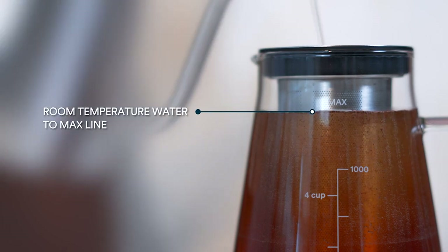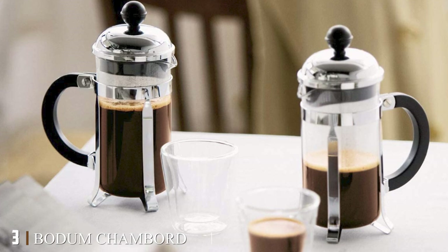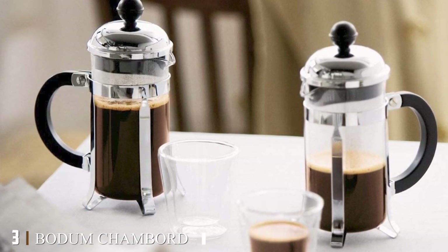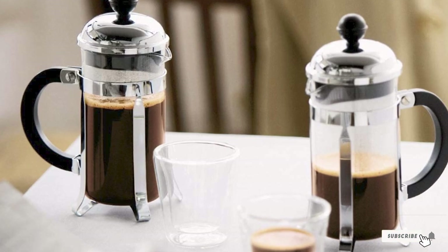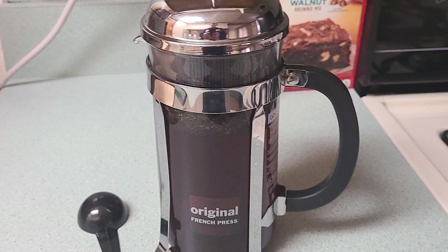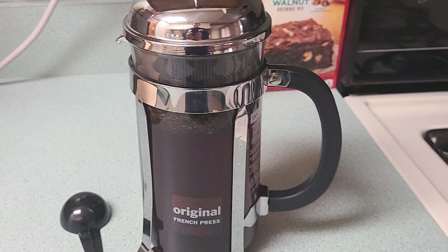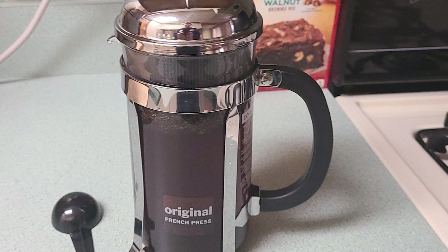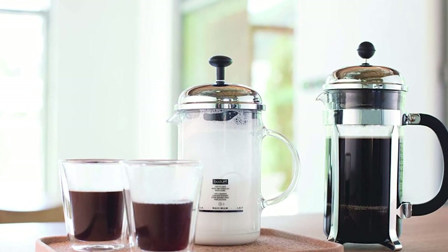The number three position is held by the Bodum French Press Coffee Maker. According to Brooklyn Roasting Company's Jim Munson, this tried-and-true excellent brewer is commonly found in most coffee professionals' cabinets. While neither new nor trendy, if your coffee lover doesn't have one, gifting it would be an inexpensive way to elevate their home brewing routine. The Bodum French Press is simple, easy to clean, and well made.